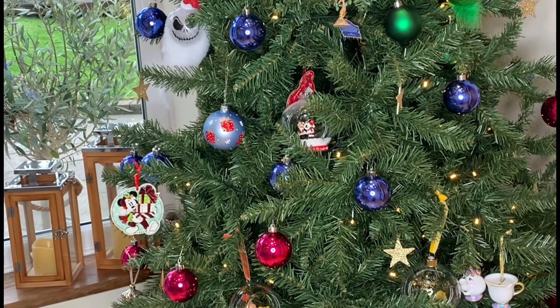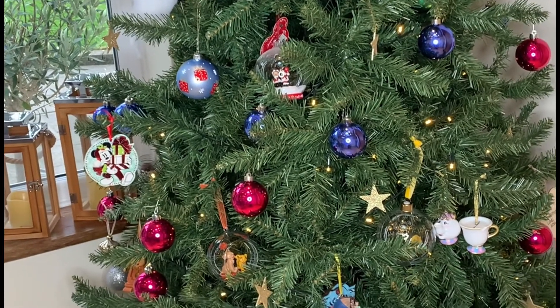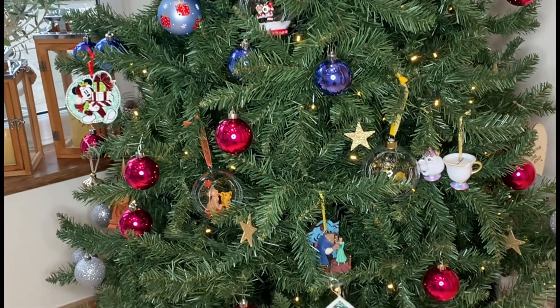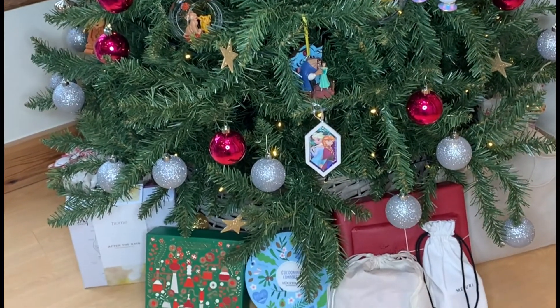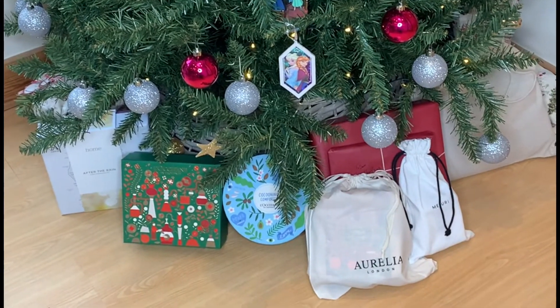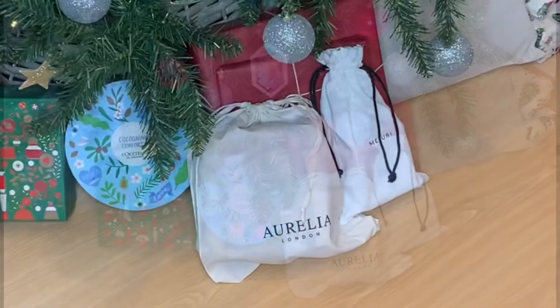Hello and Happy Christmas! If you're struggling to find that perfect gift, you've come to the right place. We're back once more to take a look at some of our must-have Christmas gifts as shown in our huge Christmas gift guide, to help make this year's shopping and last-minute panic more effortless.